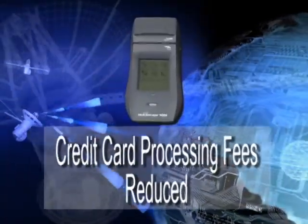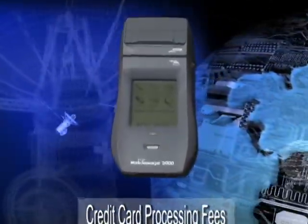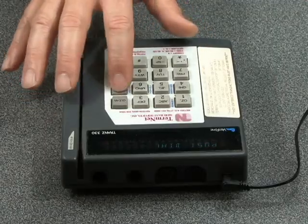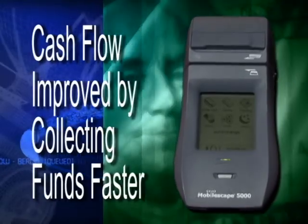Credit card processing fees are significantly reduced by providing lower card present rates versus costly key entered rates. Cash flow is improved by collecting funds faster.